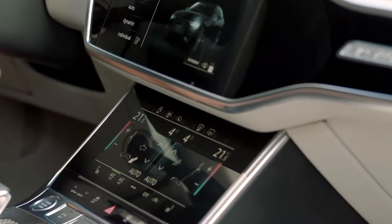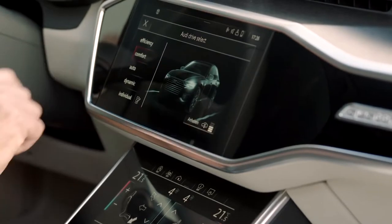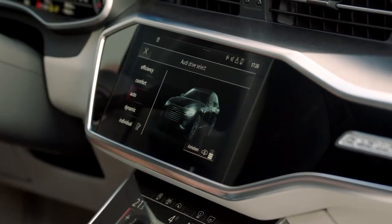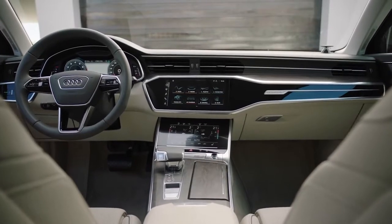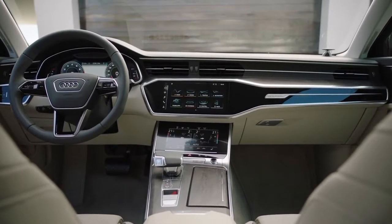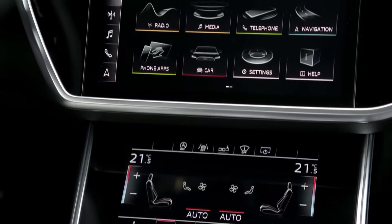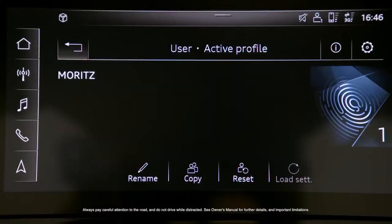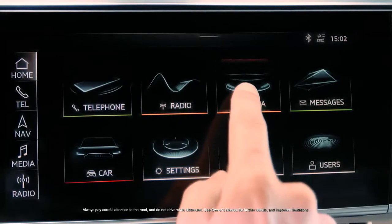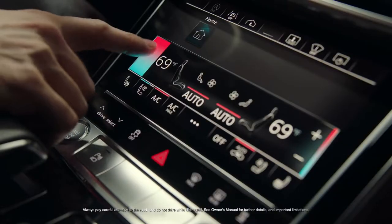The MMI Touch Response operating system is engineered to make interaction more intuitive, similar to that of a smartphone. Since most of the buttons and controls have been replaced with two large displays, the feature adds simplicity and minimalism to functionality. The system also utilizes haptic feedback on both its 10.1-inch upper and 8.6-inch lower displays.